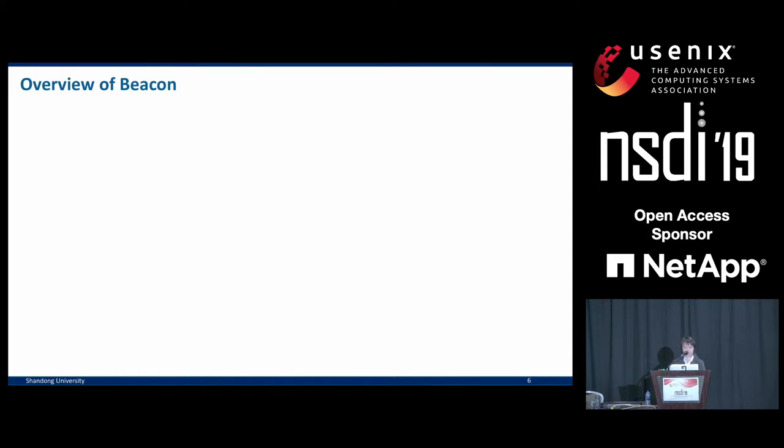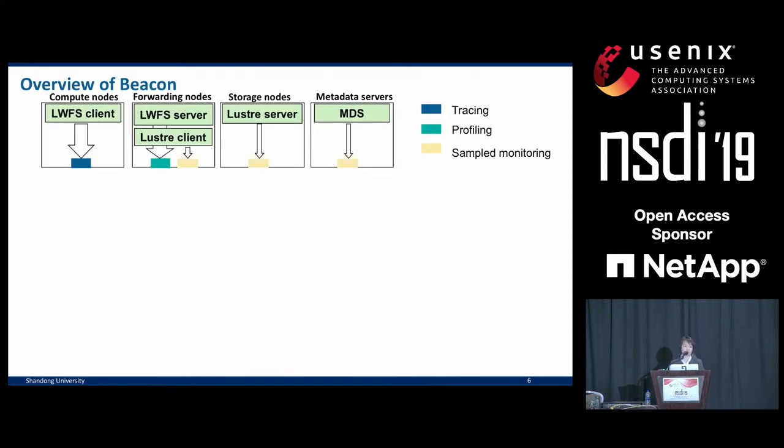Beacon places daemons at different monitoring points of the system. On the compute nodes, we watch the LWFS client by performing full operation tracing. On the forwarding nodes, we watch both the LWFS server and the Lustre client by performing profiling — getting statistics for a batch of I/O operations — and sampled monitoring, where we sample certain status at a given time interval, for example to get read-write distribution or average queue length. On the storage nodes and metadata servers, we do similar profiling and time-based sampling.